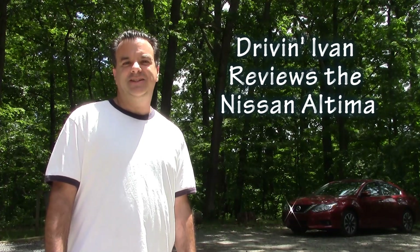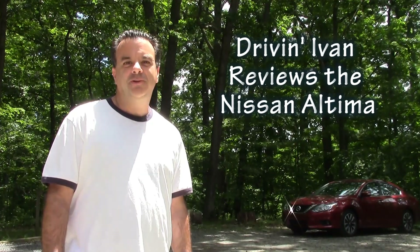The Nissan Altima debuted in 1992. It's 24 years old and now in its fifth generation, which started in 2013. It's also been slightly tweaked for this year. So will I be impressed? Let's find out.